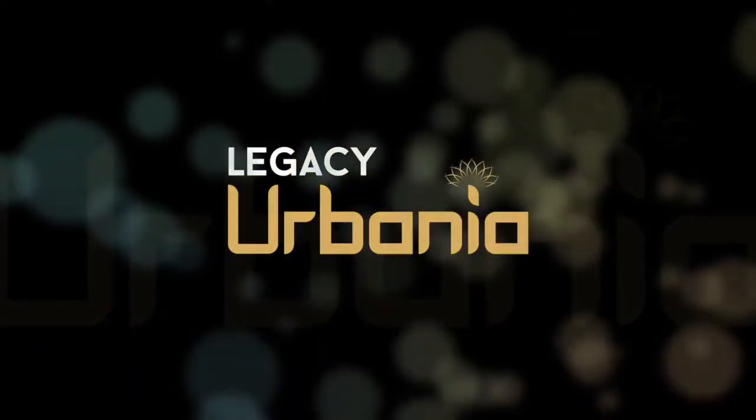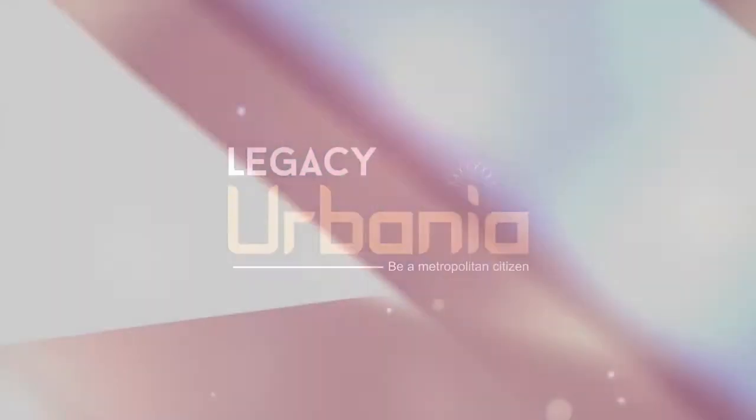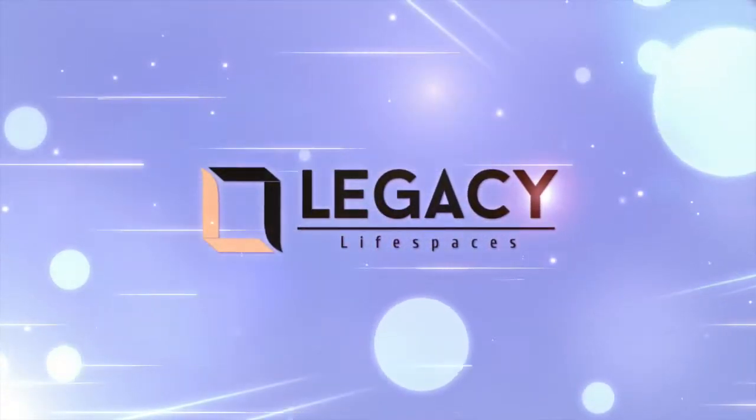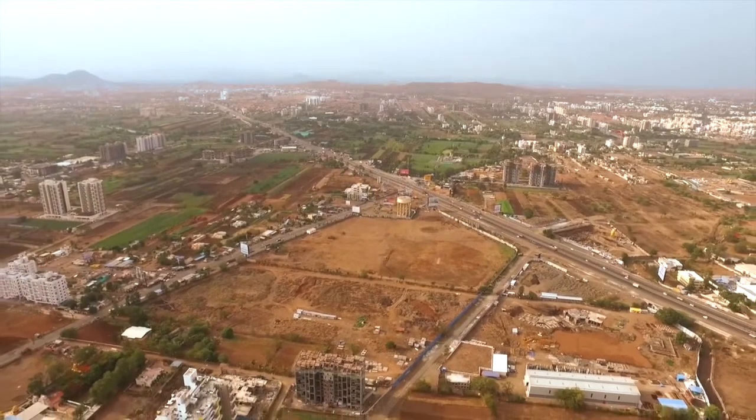Legacy in Albania — the new definition of smart homes by Legacy Life Spaces — will be a landmark for quality and value for money, thus fulfilling every home buyer's desires.